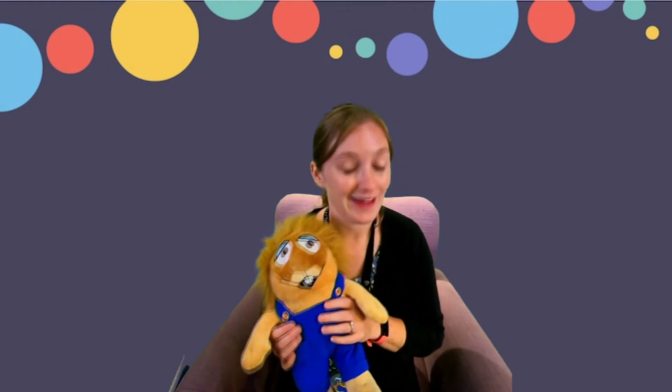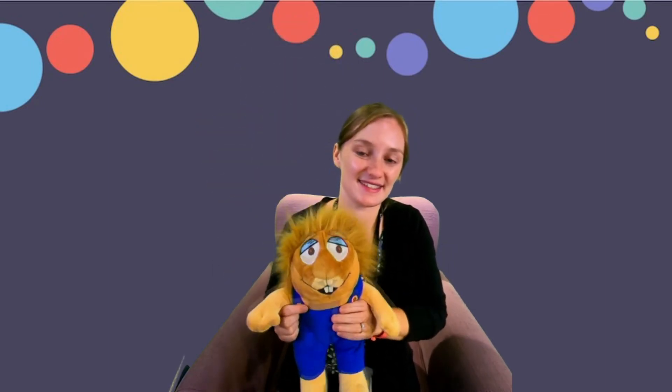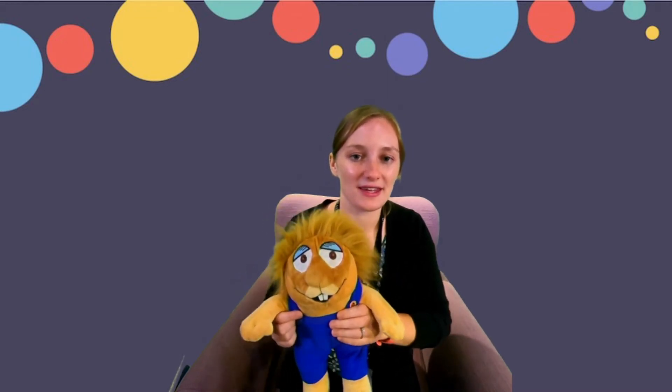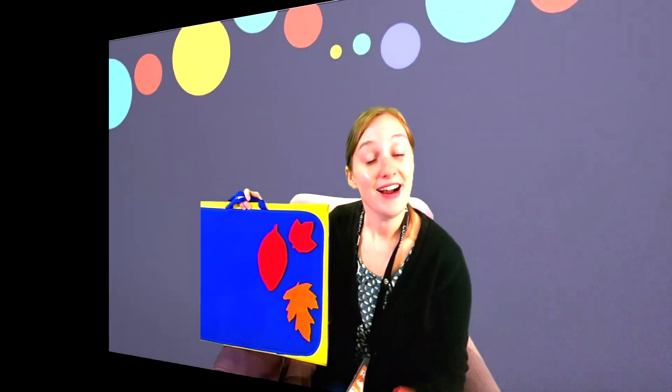So now we are going to do our bounce rhyme for October. I'm gonna grab our little critter friend here. Here's how it goes: Giddy up, giddy up, ride to town. Giddy up, giddy up, up and down. Giddy up fast and giddy up slow. Giddy up, giddy up, giddy up, whoa — and lean all the way back! That one is so much fun.